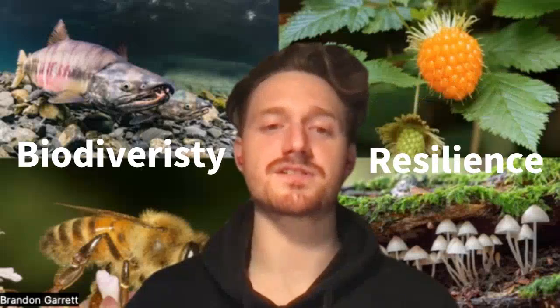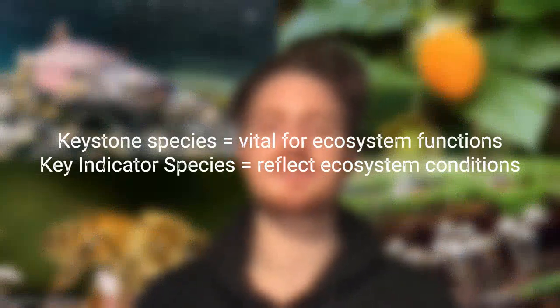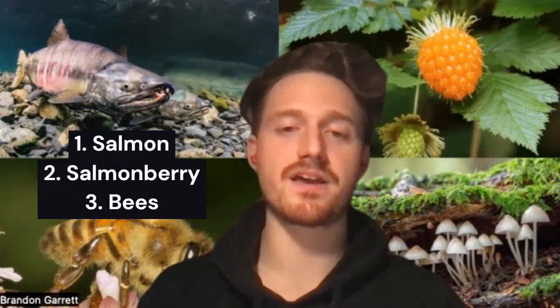The objective is to enhance the biodiversity and resilience of the ecosystem through the implementation of infrastructure that supports keystone and key indicator species, ultimately serving as a haven for local flora and fauna. The keystone and key indicator species are respectively defined as those that are vital to the functioning of ecosystems and reflect the biotic and abiotic state of an environment. The species we have chosen to design around are salmon, salmonberry, and bees.